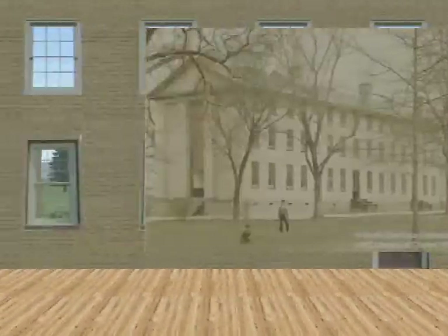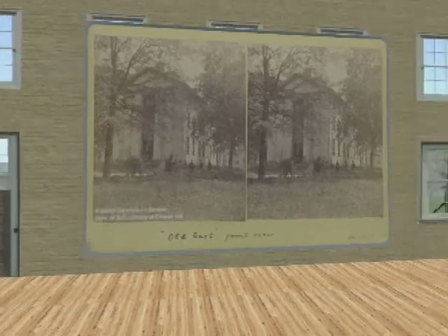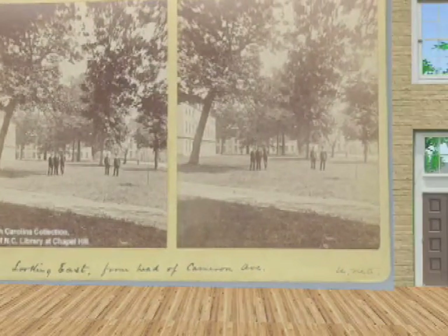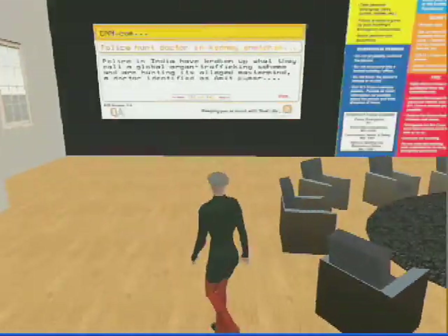Historic photographs of this nation's oldest public university are displayed in context at Old East and Old West, but the 18th Century South Building has a very state-of-the-art emergency situation room in case the physical campus ever becomes isolated.